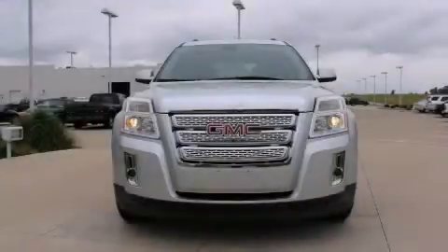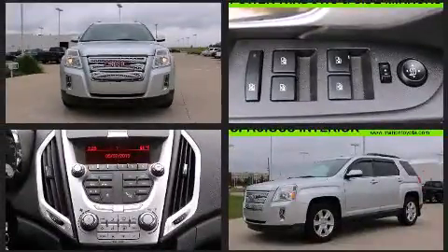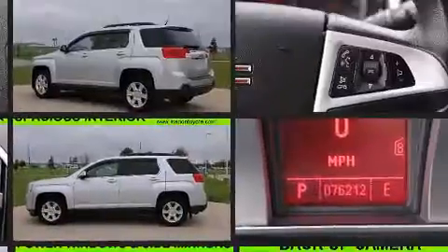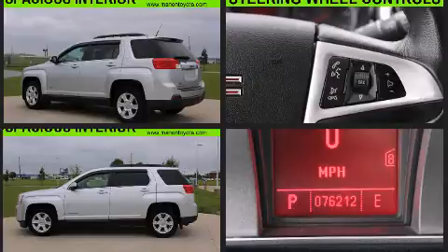Here's a great deal on a 2010 GMC Terrain. Smooth gear shifts are achieved thanks to the 2.4-liter four-cylinder engine, providing a spirited yet composed ride and drive.